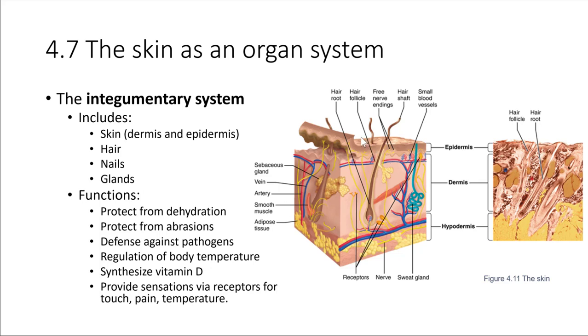The skin also provides a lot of defenses against pathogens. Even if there is a scrape in the skin, there's a good immune presence right here in the skin. A lot of immune cells hang out in the skin and provide a good defense against pathogens that might try to enter the body. The skin also has an important role in synthesizing vitamin D, which is very important for our bodies to be able to use calcium to build our skeletons correctly.